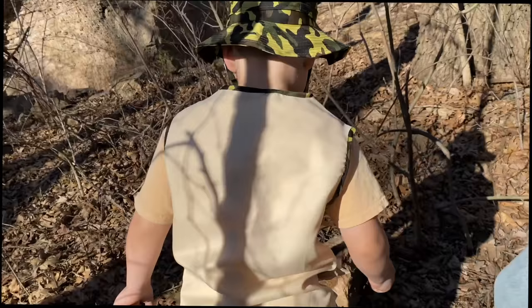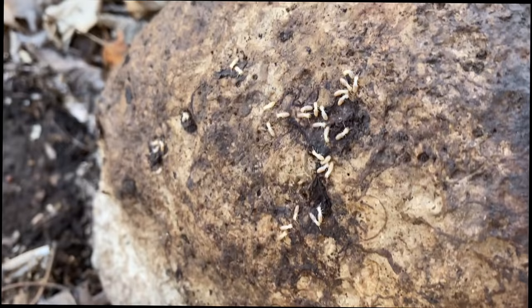That is disgusting — they're all in there. They look like tiny little worms.